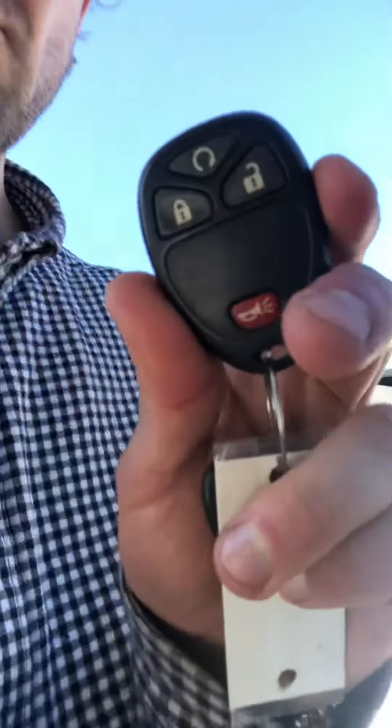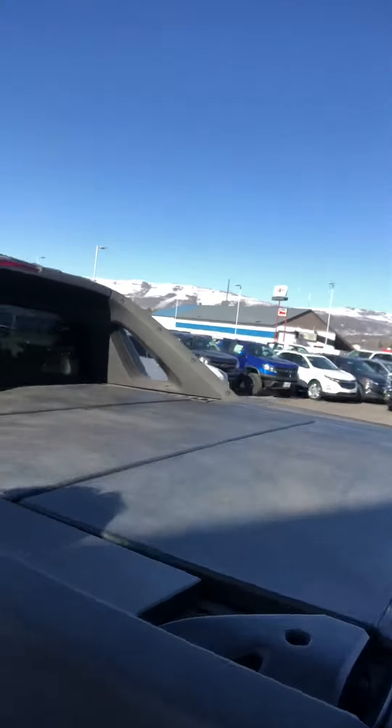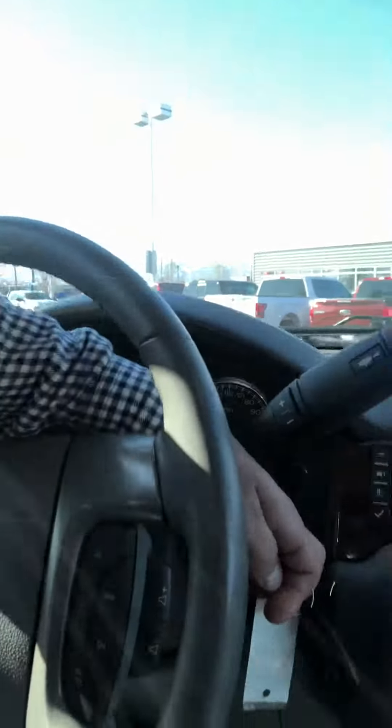We also have remote start, so you can remote start it. My mom had two of these — I know tons of people that have bought them and they love them. As you said, you had some experience with them. We've got power adjustable pedals, a CD player, and Sirius XM as well. I'll start it up for you.